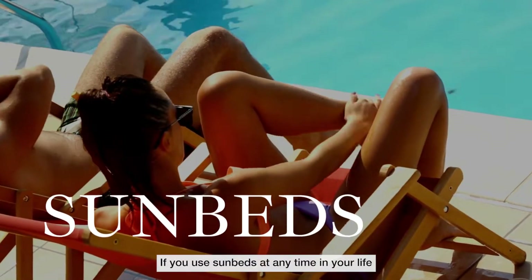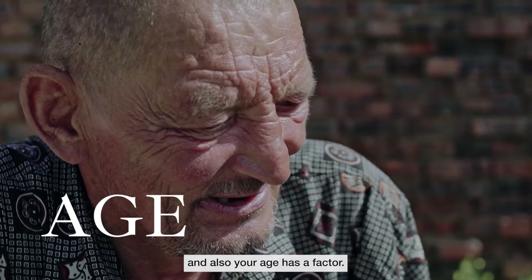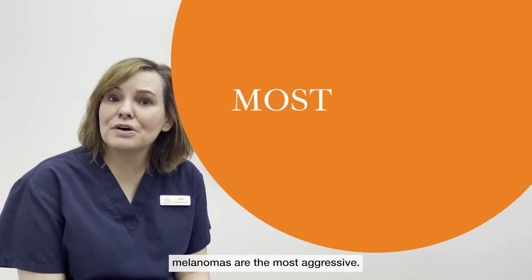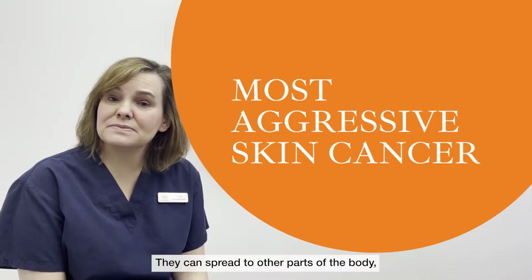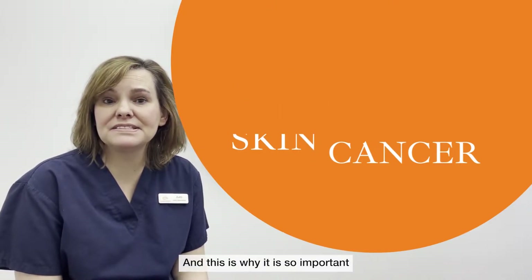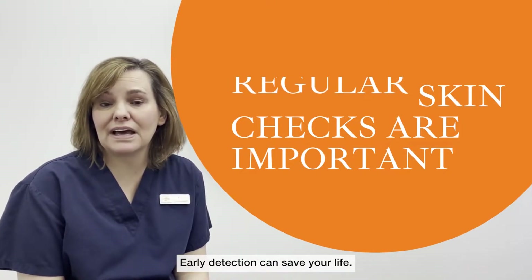If you've used sunbeds at any time in your life, and also your age, are factors. Of all the skin cancers, melanomas are the most aggressive. If they're not found in the early stages, they can be life threatening. They can spread to other parts of the body such as the brain, the lungs, or the liver. This is why it is so important that you have regular skin checks — early detection can save your life.